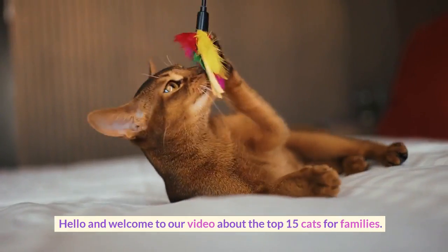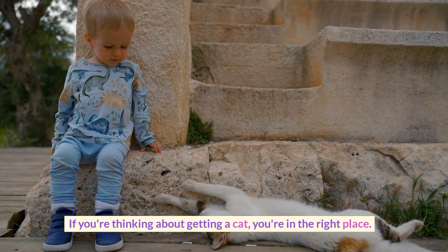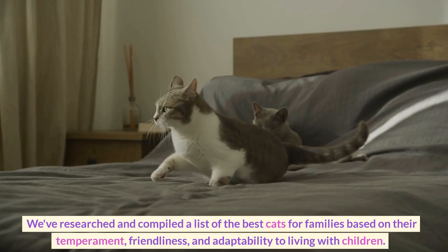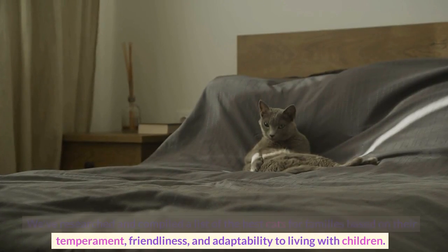Hello, and welcome to our video about the top 15 cats for families. If you're thinking about getting a cat, you're in the right place. We've researched and compiled a list of the best cats for families based on their temperament, friendliness, and adaptability to living with children.